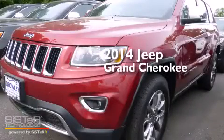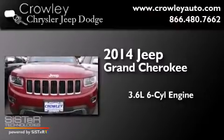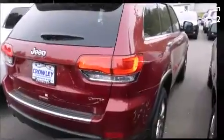This is a brand new 2014 Jeep Grand Cherokee. It features a 3.6-liter, six-cylinder engine, an automatic transmission, and four-wheel drive.